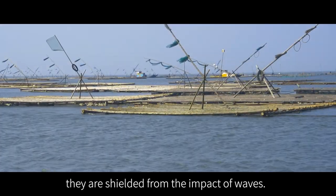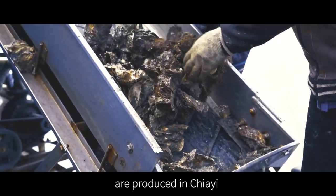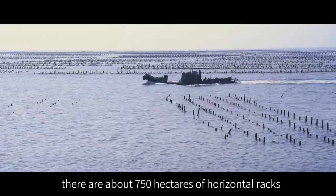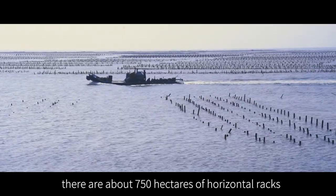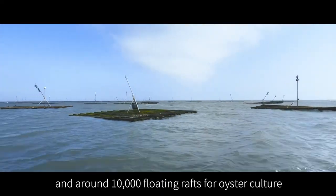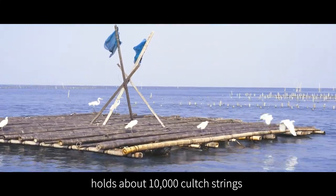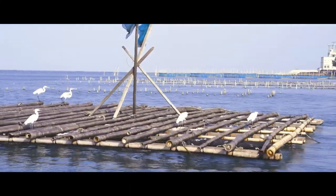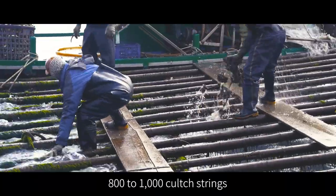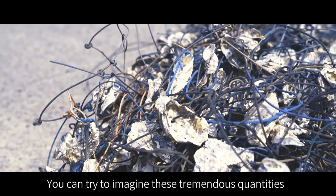Shielded from the impact of waves, about 40% of all of Taiwan's oysters are produced in Jai. In the open ocean of Jai, there are about 750 hectares of horizontal racks and around 10,000 floating rafts for oyster culture. Each hectare of horizontal racks holds about 10,000 clutch strings, and each floating raft holds about 800 to 1,000 clutch strings — truly tremendous quantities.